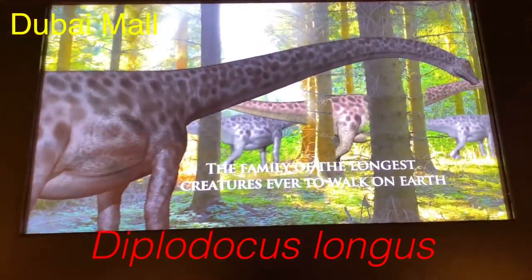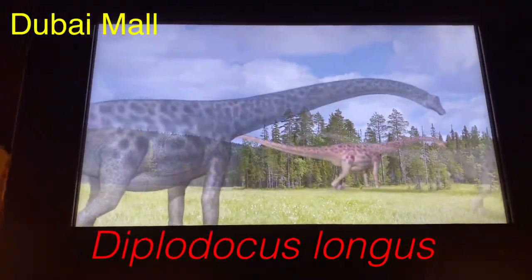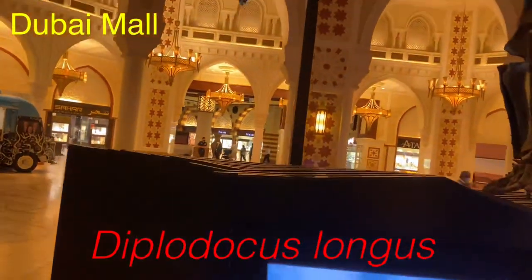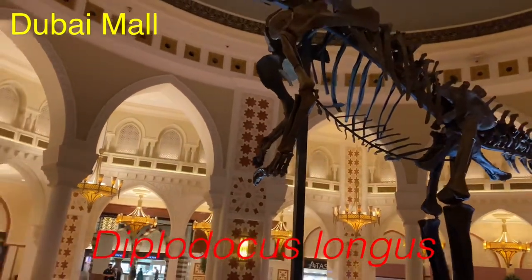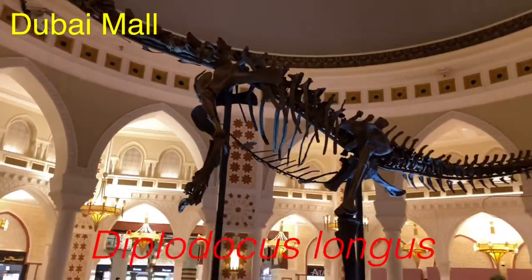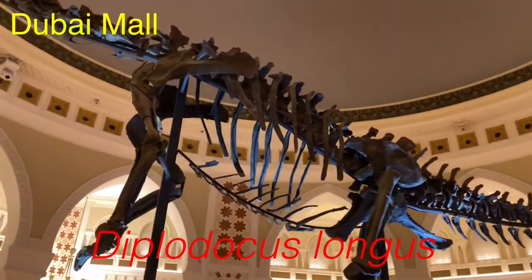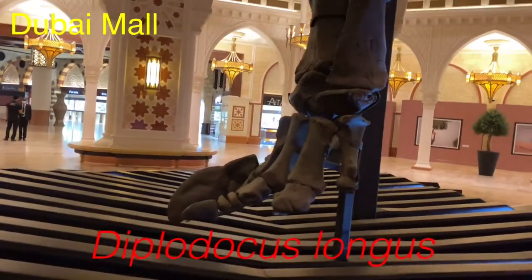It is also an herbivore, guys — you can call it a vegetarian too. At the Dana Quarry in the USA, state of Wyoming, the exhibit was air-freighted from the US to Dubai. The mall says on its website, thewaymall.com, the dinosaur was as heavy as five elephants and a vegetarian.